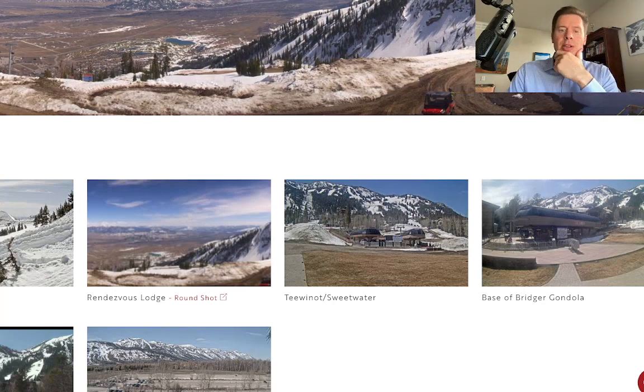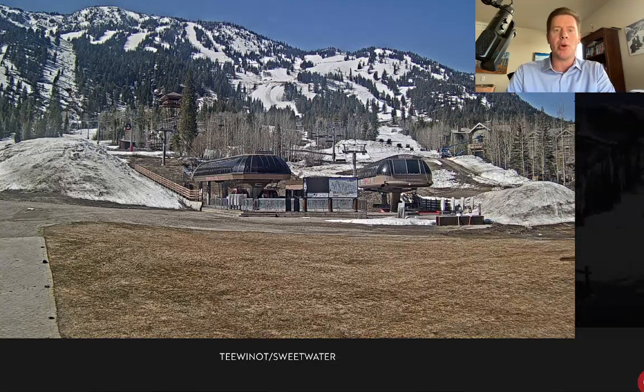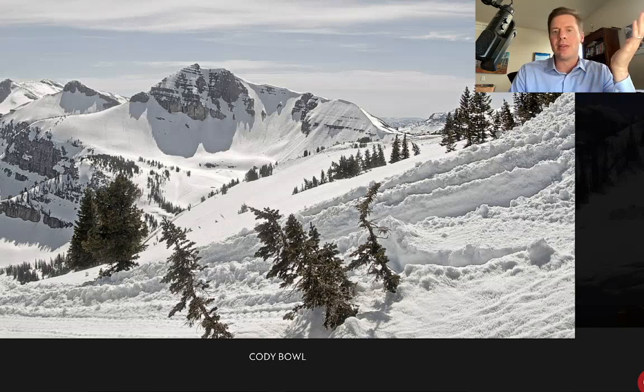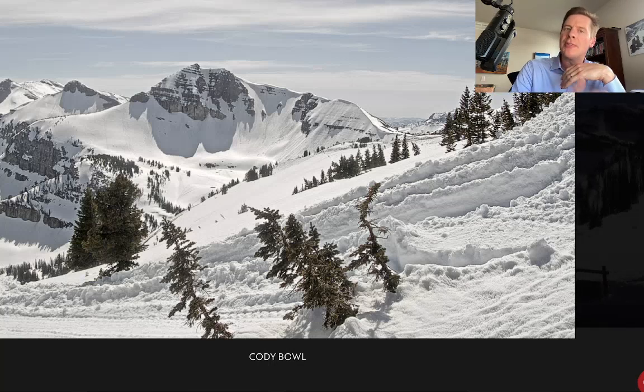Here are some live cams up there. At the base, we're melting snow — you've got grass showing. The upper mountain still has a ton of snow on it though. Let me take you to Cody Bowl. It's just caked in snow. I show you this camera up in Jackson Hole because I'm forecasting one to two feet of snow for the Tetons.